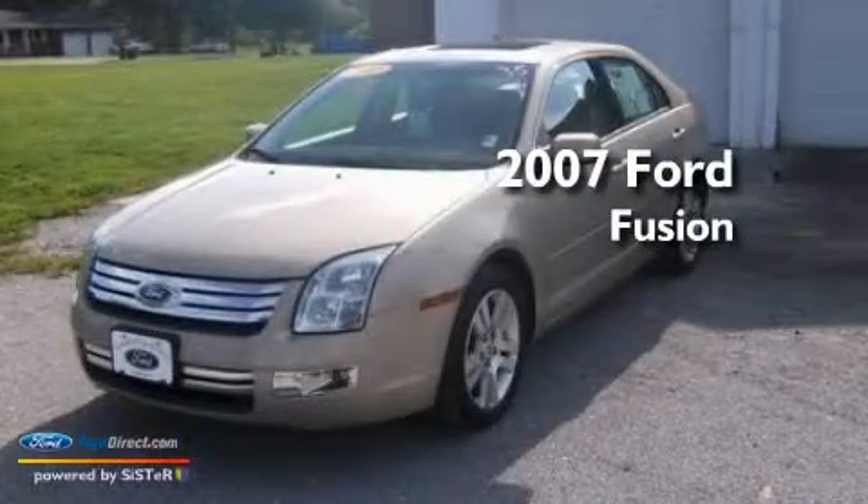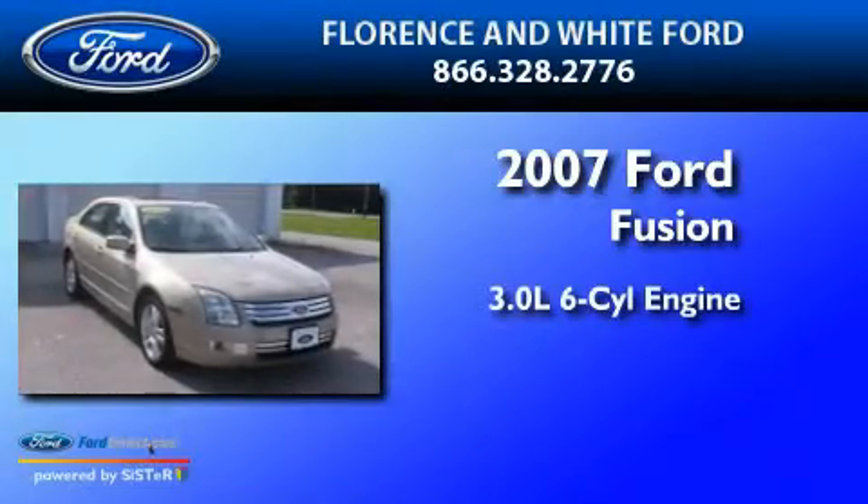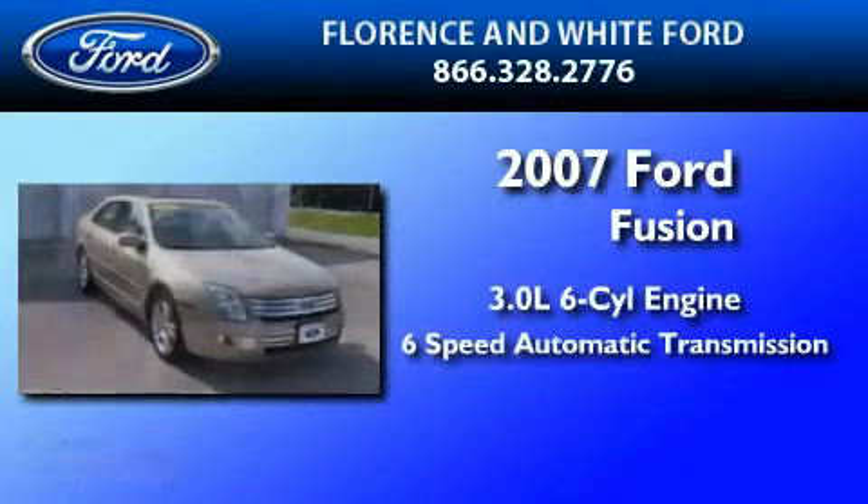This is a 2007 Ford Fusion. It features a 3.0-liter six-cylinder engine and a six-speed automatic transmission.